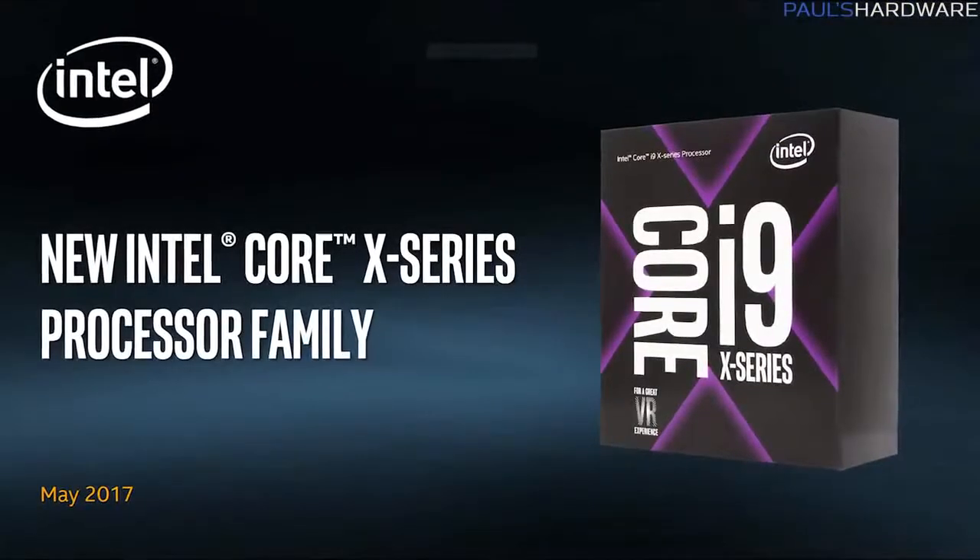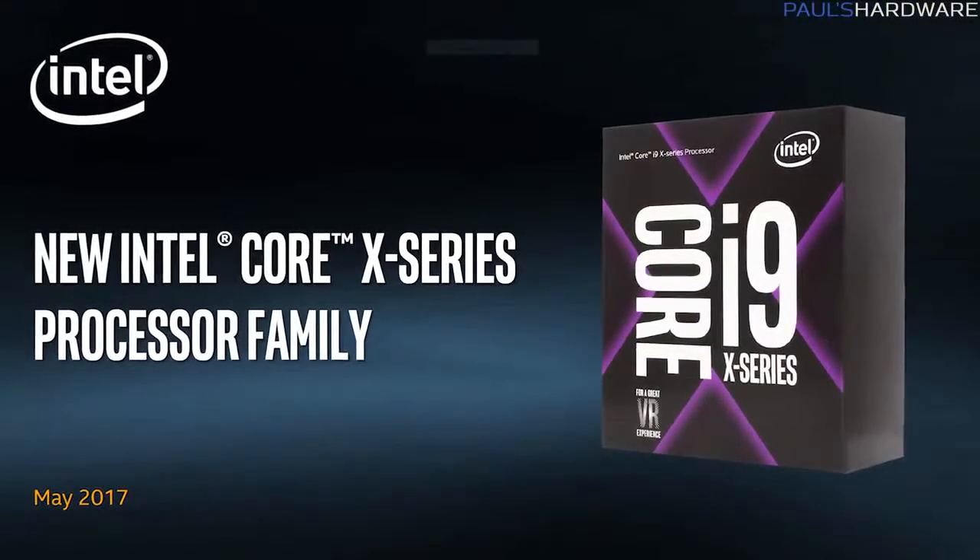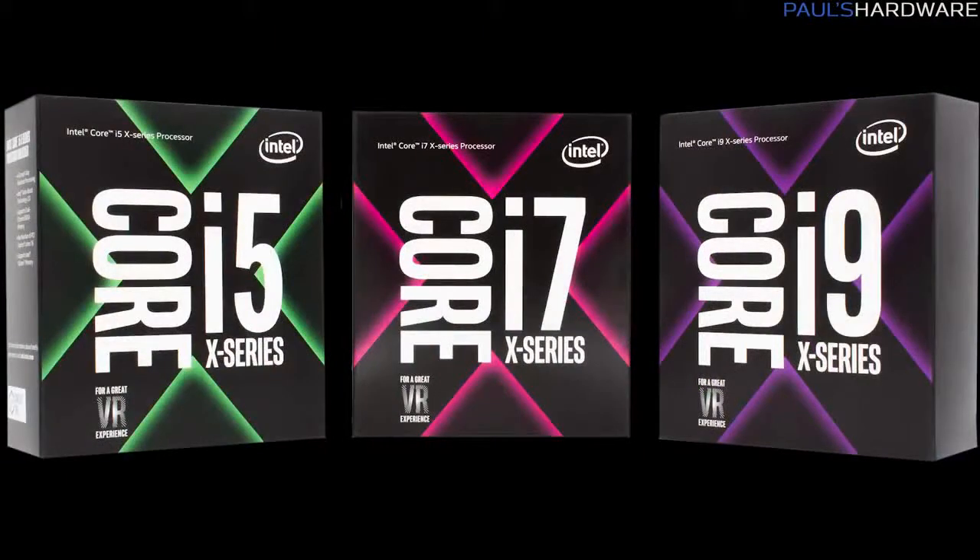Alright guys, welcome to my Computex coverage proper, and I'm going to start off with the big announcement. The big announcement is coming from Intel today — you guys have probably heard some rumors about all this stuff — but they are confirming the launch of the i9 series of what is now going to be known as the Core X series of CPUs.